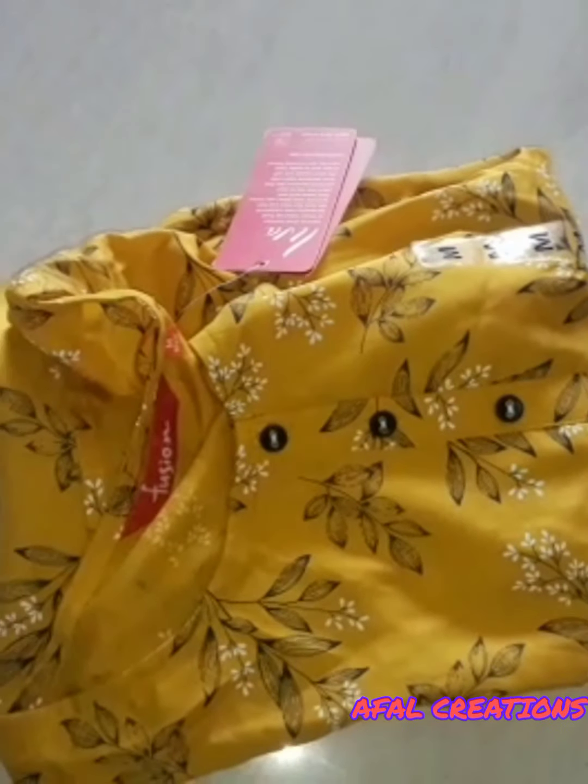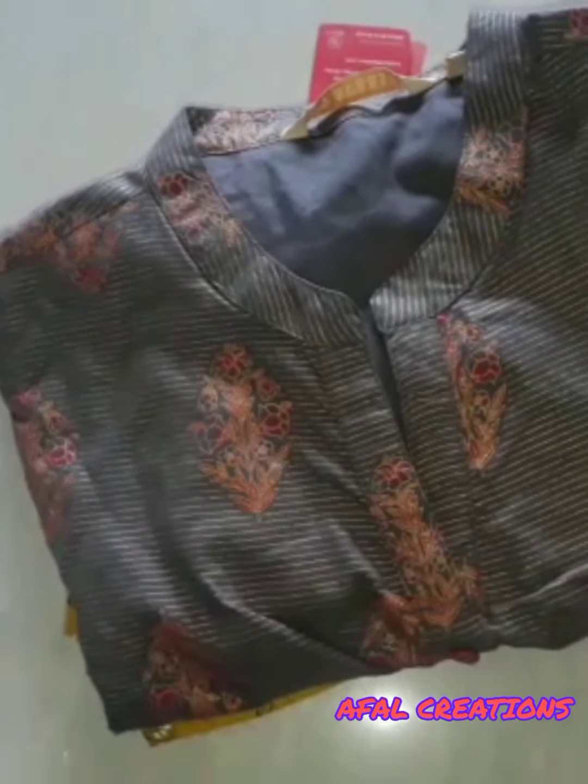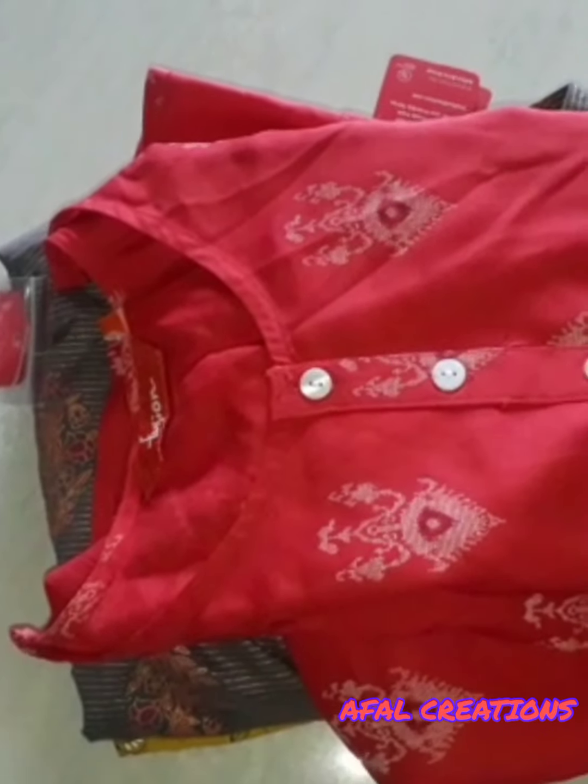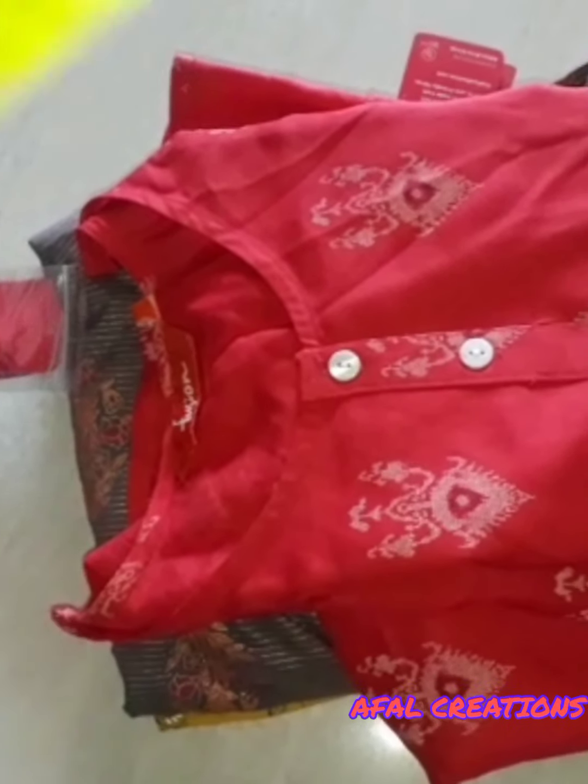The first one is yellow color, the second color is blue and black, the third color is red, and the fourth color is parrot green.